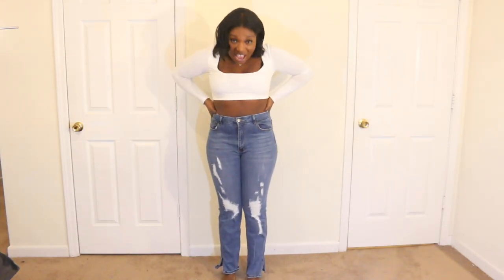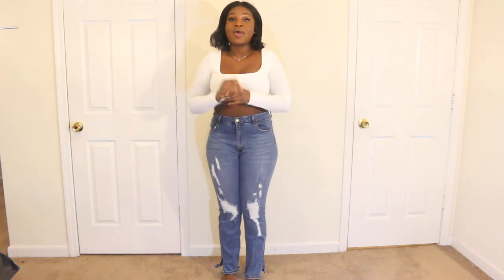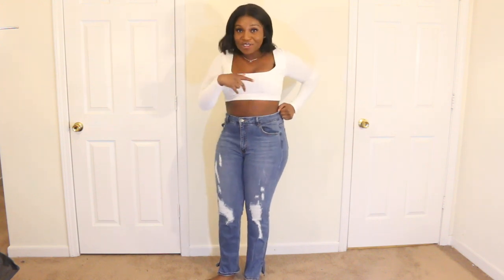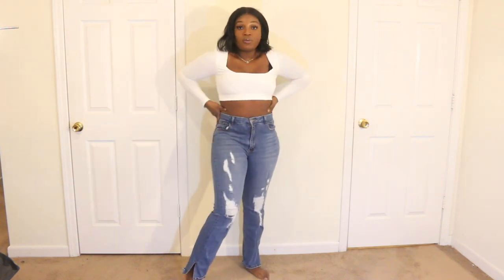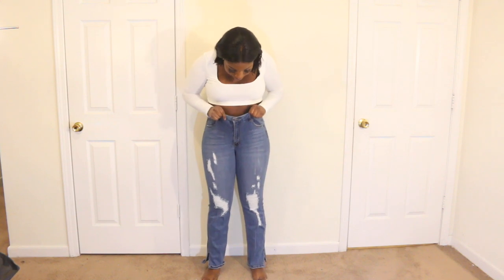So this is the first pair of jeans. I just wore these — they might look a little familiar. I just wore them in my Instagram picture. Go follow my IG. I really like these. I like the slits that it has and everything is really comfortable. It's a size 13, high-waisted.